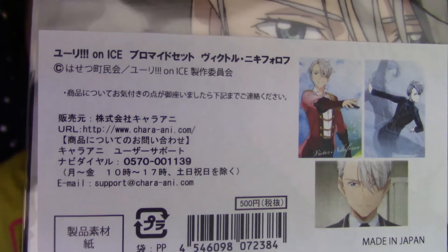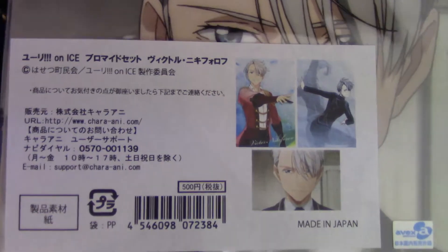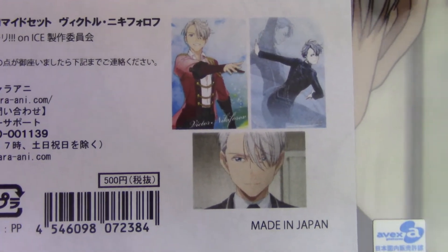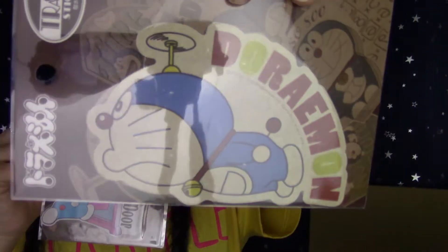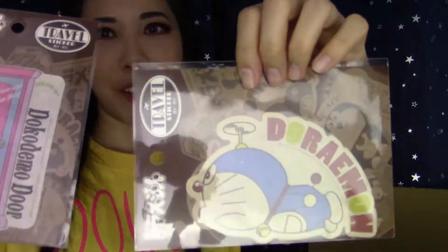Right here I have this Yuri on Ice postcard set of Victor — it says it's a bromide set. I don't know what 'bromide' means — my Japanese is really poor. Here are all the images that are in this set. And then more stickers — I bought these Doraemon stickers as well. I'm going to put one of these on my car. My dad drives my car too so he has to approve of the stickers — we'll see which one he picks between these two.